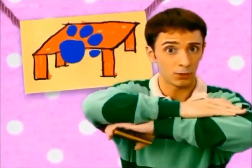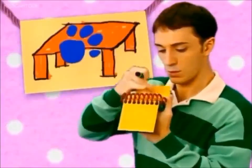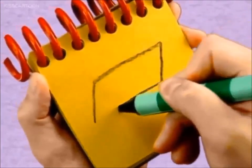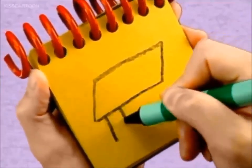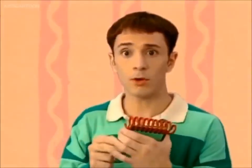We need to write this table clue in our notebook. So we draw a rectangle, and then some lines, legs, and we have a book.